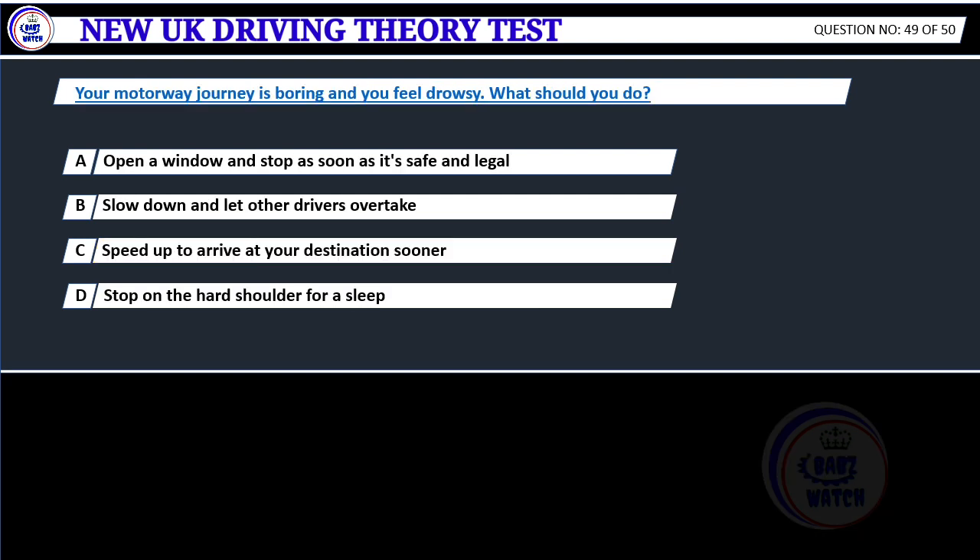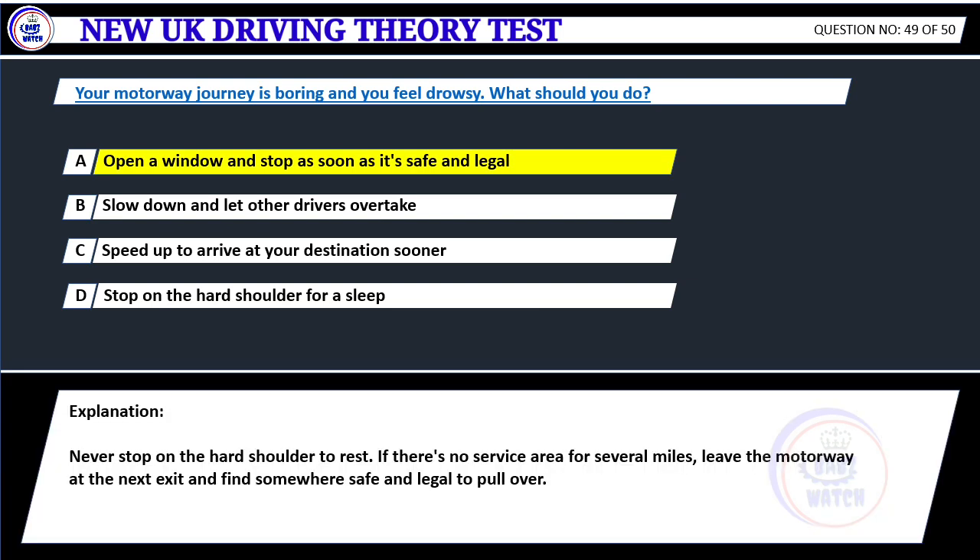Your motorway journey is boring and you feel drowsy. What should you do? A. Open a window and stop as soon as it's safe and legal. B. Slow down and let other drivers overtake. C. Speed up to arrive at your destination sooner. D. Stop on the hard shoulder for a sleep. Correct answer A: Open a window and stop as soon as it's safe and legal. Never stop on the hard shoulder to rest. If there's no service area for several miles, leave the motorway at the next exit and find somewhere safe and legal to pull over.